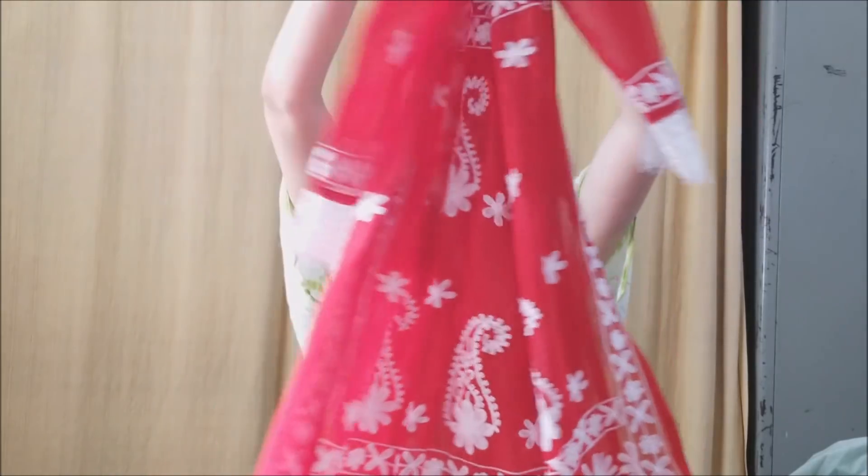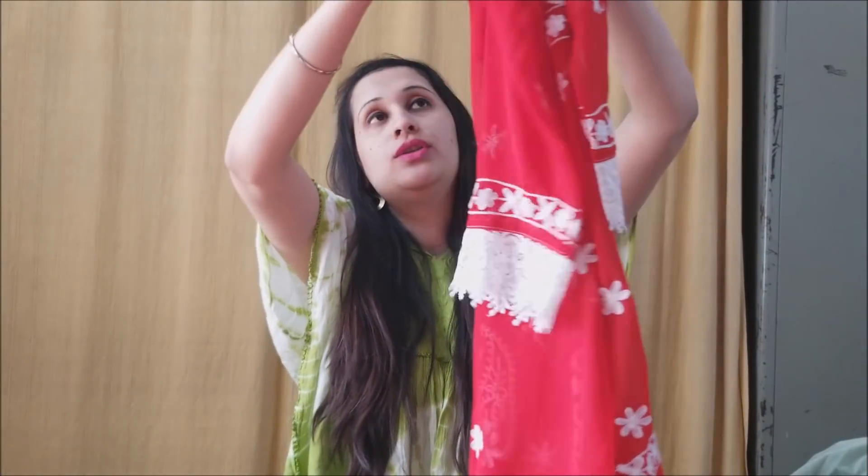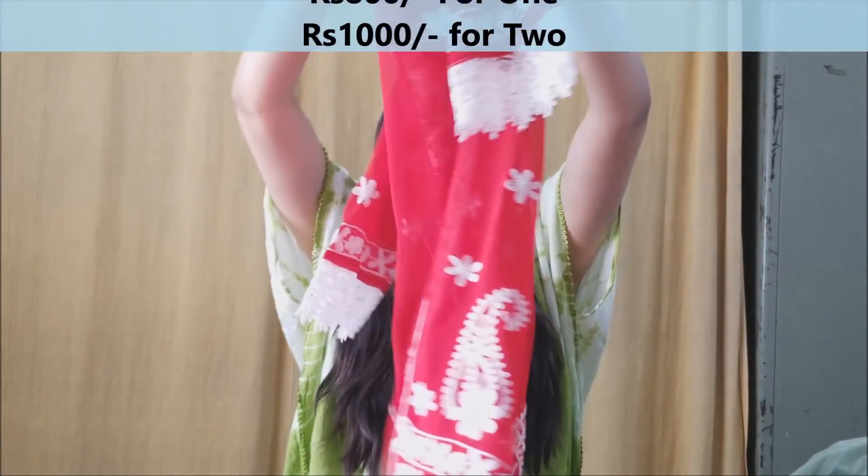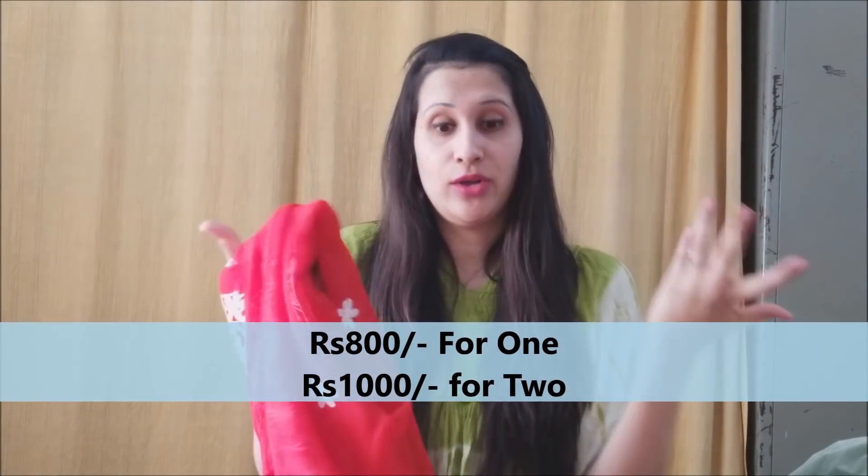The next Lucknowi kurti is the same print and pattern but in red — it has lace on the sleeves as well. It's very pretty and cute, and with Valentine's coming up, why not wear red? They had powder blue, dark blue, light blue, and a greenish blue as well. These are the items I picked up from the exhibition.